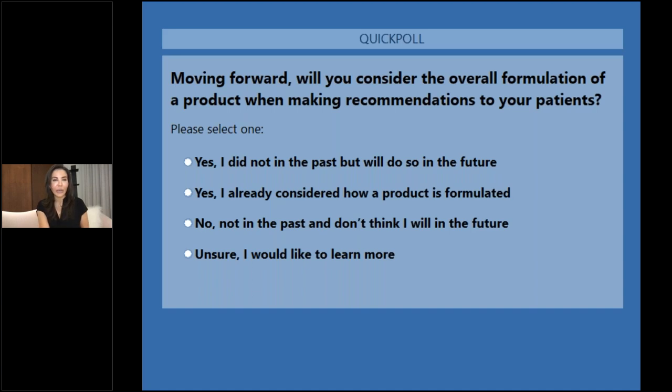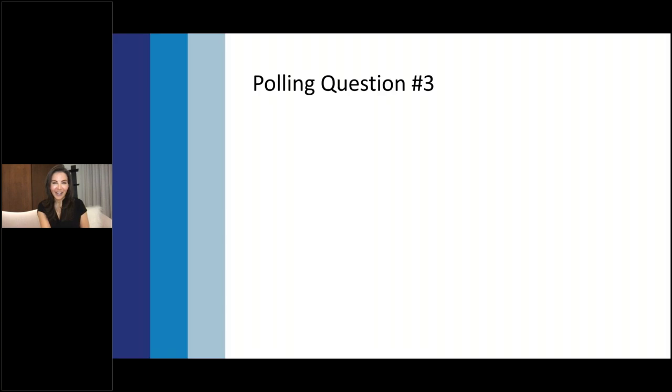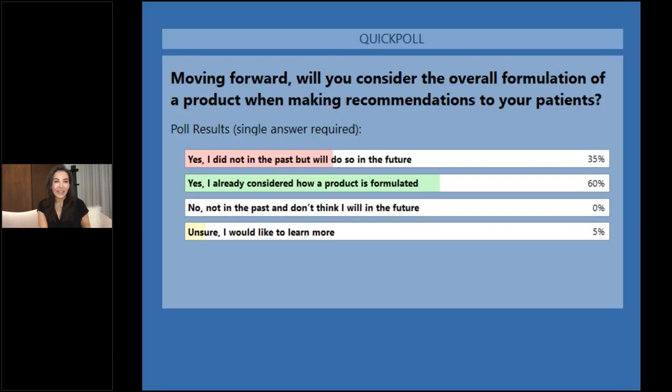The final polling question: moving forward, will you consider the overall formulation of a product when making recommendations to your patients? Options were: yes, I did not in the past but will in the future; yes, I already considered how a product is formulated; no, not in the past and don't think I will; or unsure and would like to learn more. The results showed great feedback — some who would love to continue learning more — and when it comes to the world of skincare, it's always important to have that hunger to learn more. The formulation will certainly have an impact on clinical decision-making moving forward.